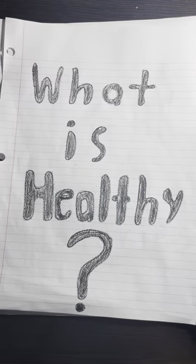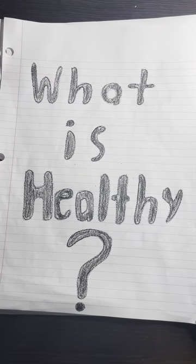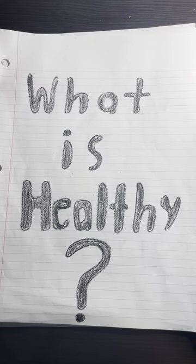So, what is healthy? When I try to decide if something is healthy or not, I like to break it down into three categories.